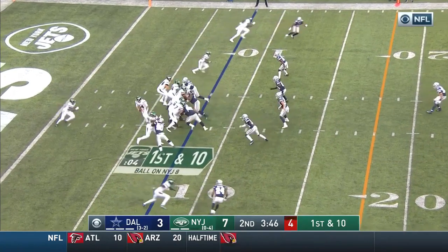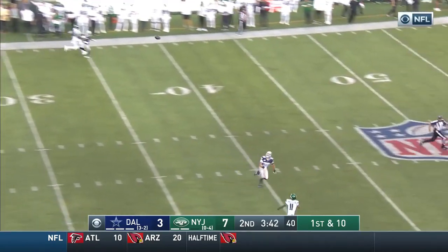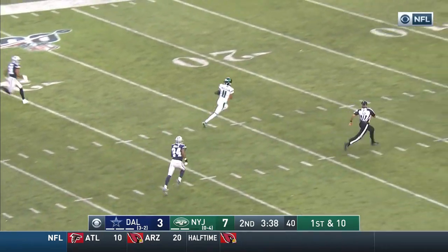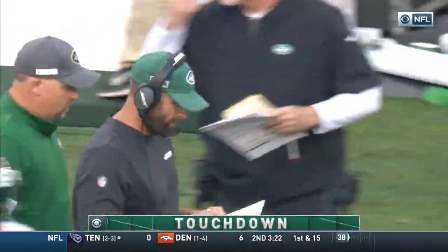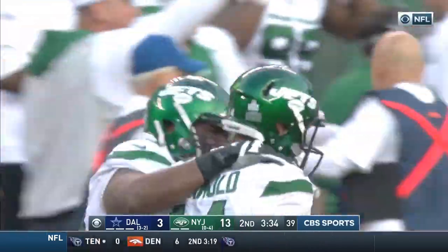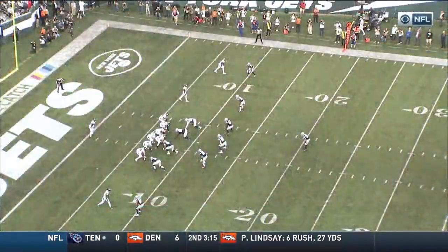Omaha. Big to belt, go deep. Anderson's out there. This is going to go the distance — 92 yards. Darnold to Anderson. Incredible. Hard to get him the ball.